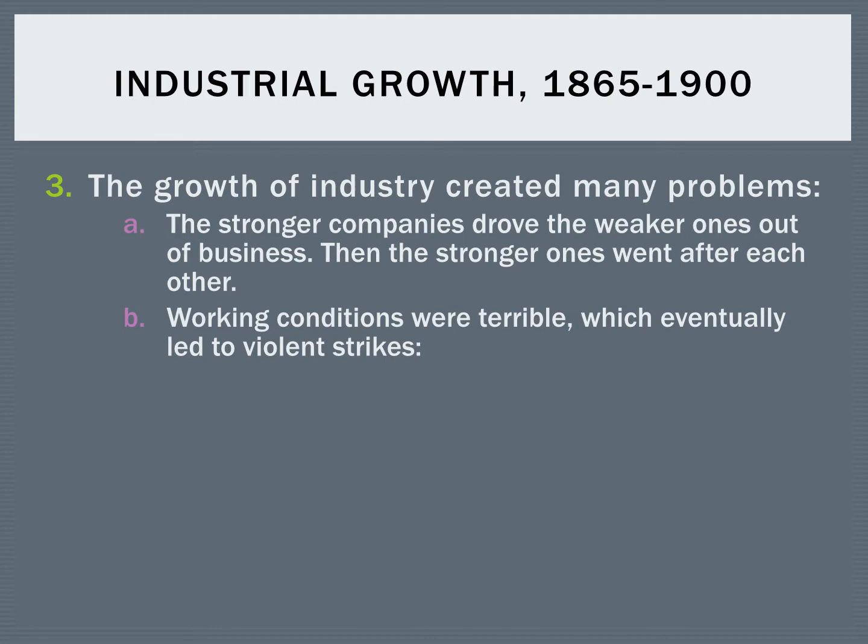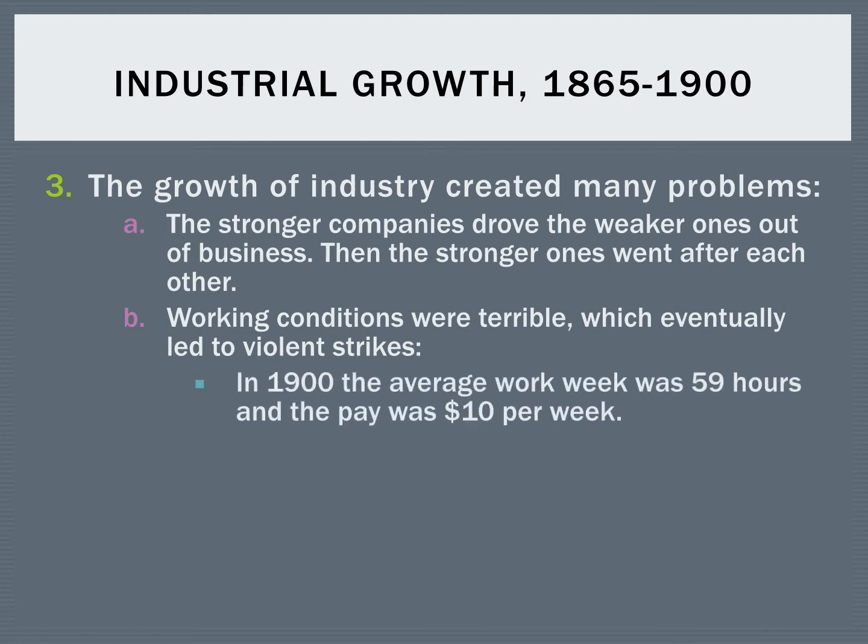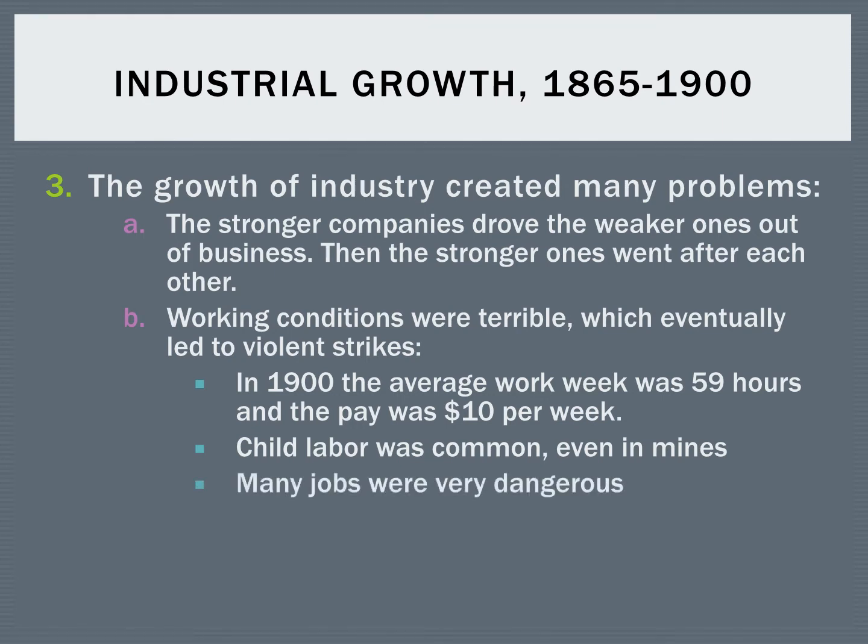Working conditions were usually pretty bad, and that sometimes led to very violent strikes. In 1900, the average work week was 59 hours — the average work week now is 40, so this was almost 150% of the work week we're used to today. And you only got paid, on average, $10 per week. So it was long hours, low pay, and bad conditions. You had child labor not only in factories but even in mines, and on top of this, many jobs were dangerous.